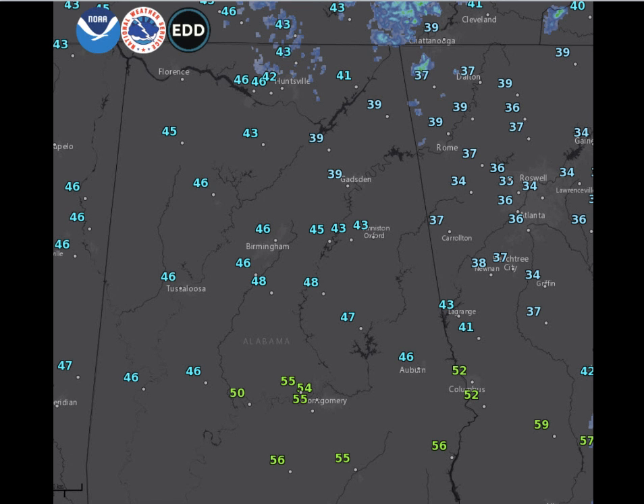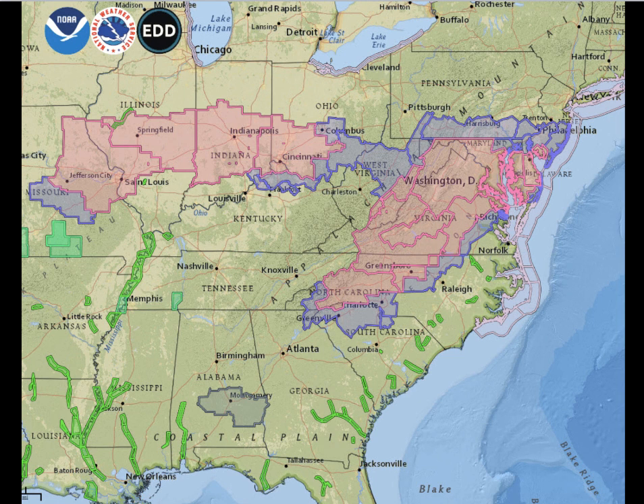Temperatures across the area are in the 40s — 46 at Birmingham, with 40s generally the number. Except for the normally colder locations in northeast Alabama, as you would expect: Gadsden, Fort Payne, Albertville — those sort of areas.